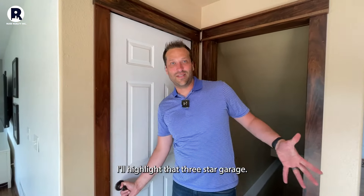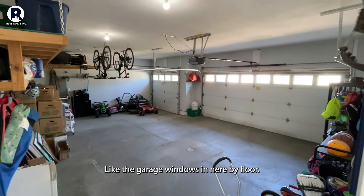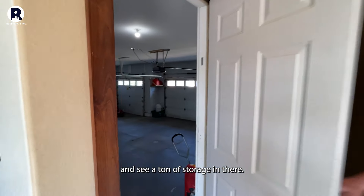I'll highlight the three-stall garage — let's check it out. I really like the garage windows in here; it provides a lot of natural light. As you can see, there's a ton of storage in there.